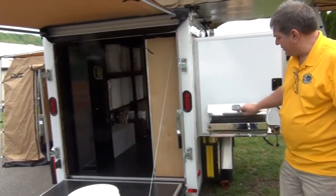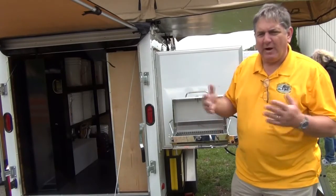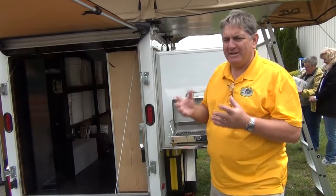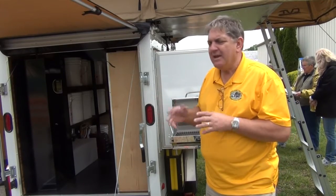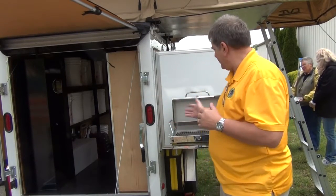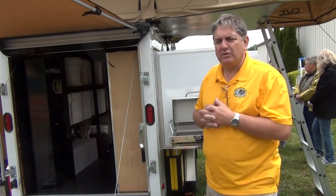We have a stainless steel grill that runs off the propane system, used for when you go out and catch some fish. It supplements the freeze-dried and dehydrated food that comes with the trailer — we have a 30-day supply — but the grill is great for adding fresh vegetables you found locally or fresh fish.